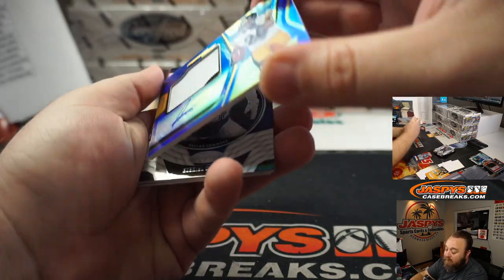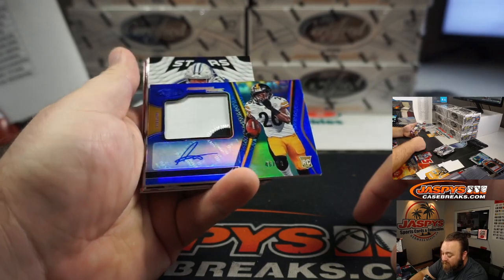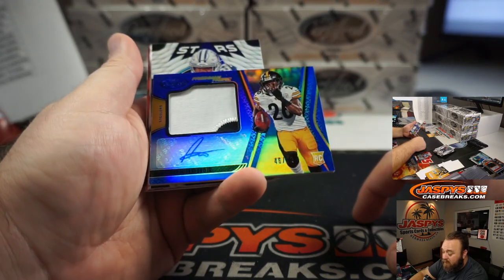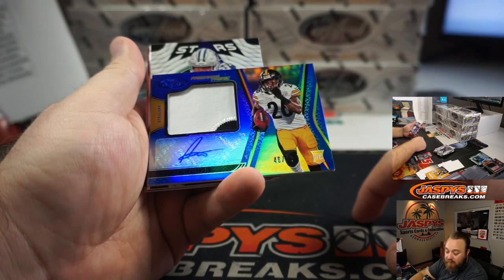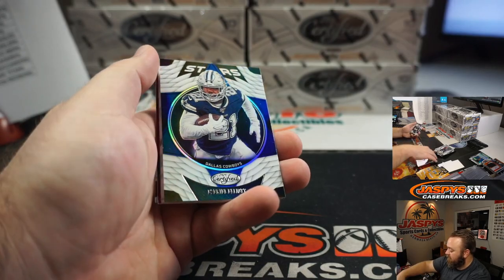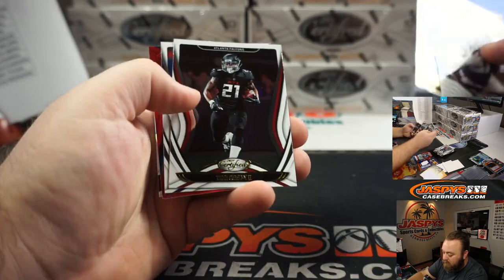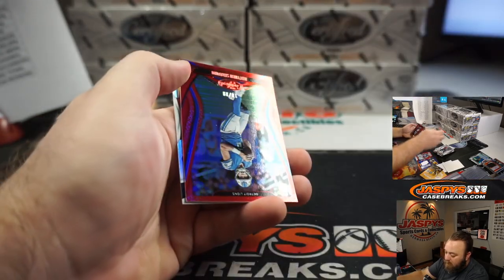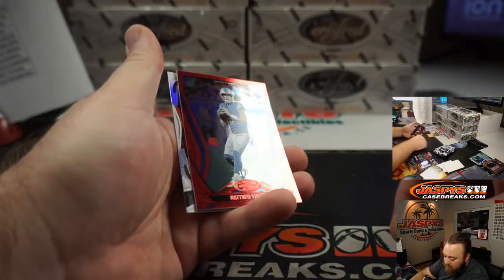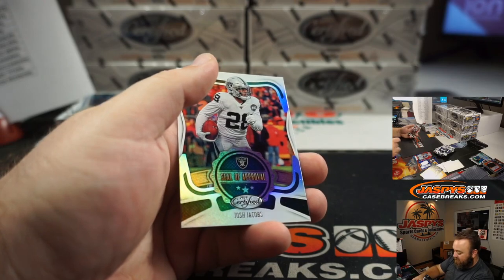Somebody told me earlier this guy's a monster — Anthony McFarland Jr., 46 out of 99. Two-color patch there and auto. Pittsburgh Steelers, that's going to Michael Gallucci. Congrats, Michael. And Matthew Stafford, 10 of 99 for the Detroit Lions, going to Patrick Deese.